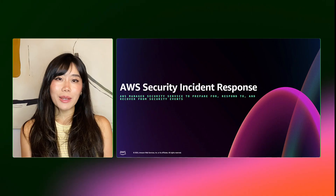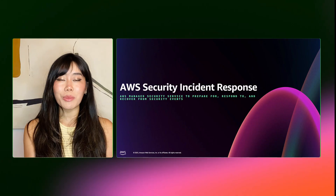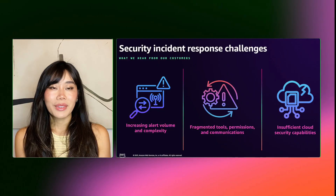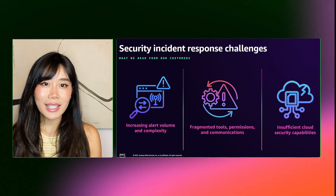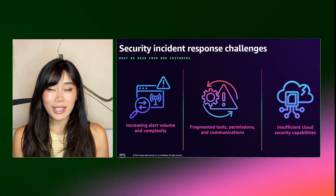Hi, and welcome to an overview of AWS Security Incident Response, a managed AWS security service that helps you respond to and recover from security events faster and more efficiently. This service complements the AWS detection and response portfolio, guiding customers through the entire incident response lifecycle from detection to recovery. Let's start by looking at three key incident response challenges that organizations frequently experience.